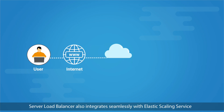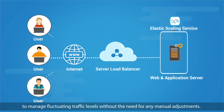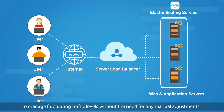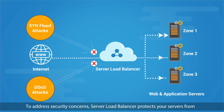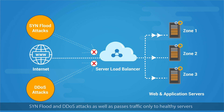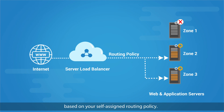Server Load Balancer also integrates seamlessly with Elastic Scaling Service to manage fluctuating traffic levels without the need for any manual adjustments. To address security concerns, Server Load Balancer protects your servers from SYN flood and DDoS attacks, and passes traffic only to healthy servers based on your self-assigned routing policy.